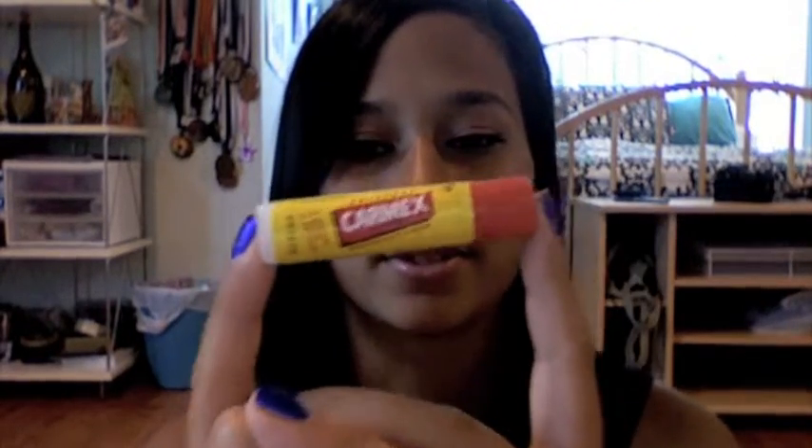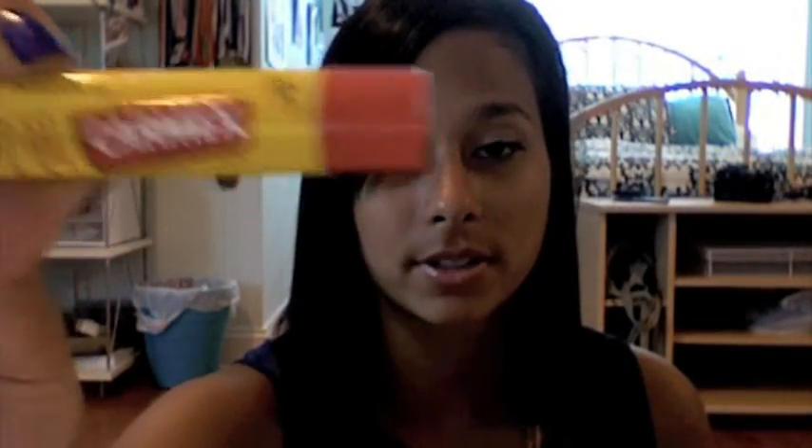I'm going to start with lips. I have been absolutely addicted to Carmex, and I use it every day to moisturize my lips. This stuff is great — it has SPF 15 in it, so it's great for the summer and when you're at the beach or just outside, to protect your lips from getting sunburned.